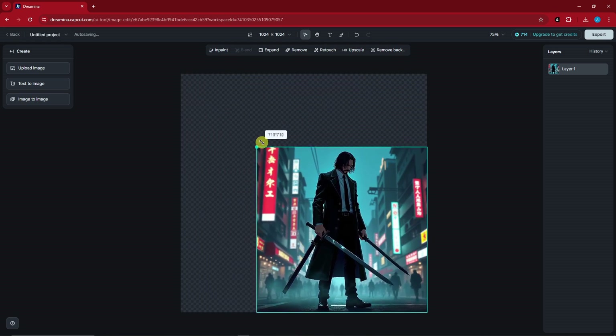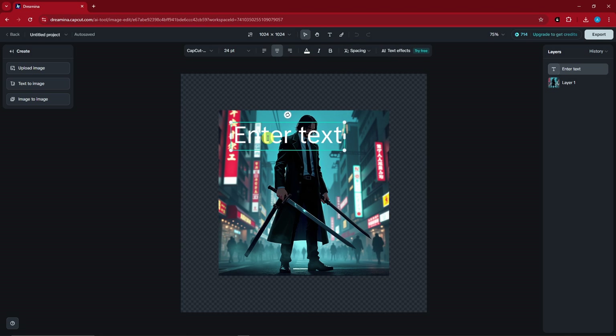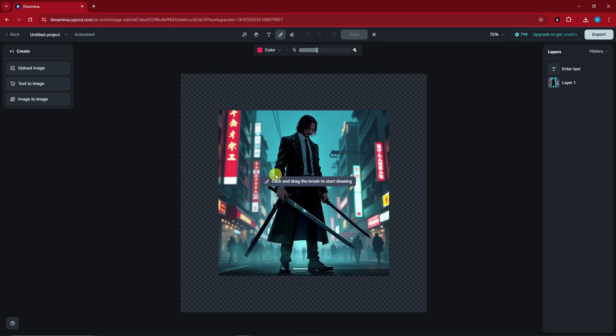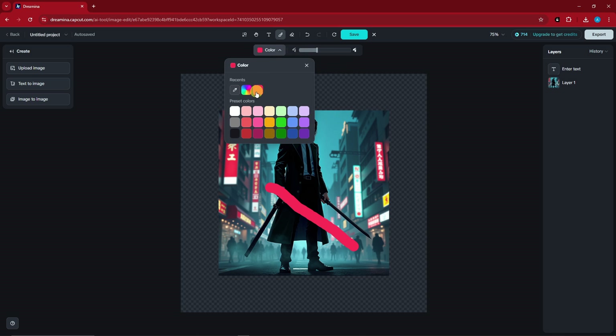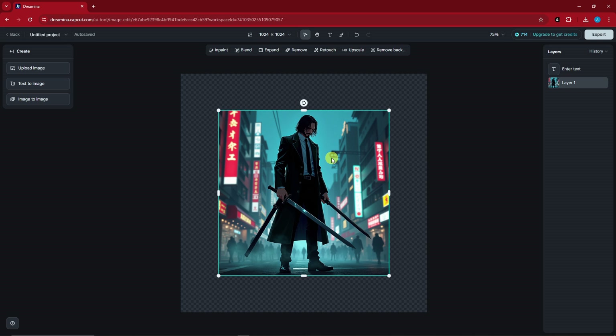You can rescale to a smaller version, make sure everything is aligned, and add text. There's also a Brush option — for example, I can brush over the sword and change the color to white. That's the Brush tool: you can draw and doodle inside your photo. The tools I really like here are: Inpaint, Blend, Expand, Remove, Retouch, HD Upscale, and Background removal. Let's start with Expand.